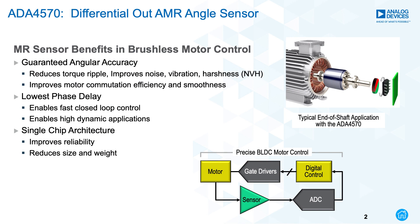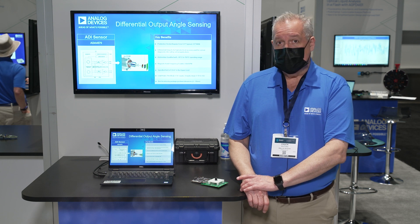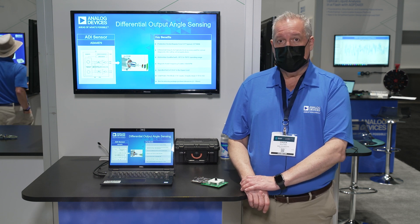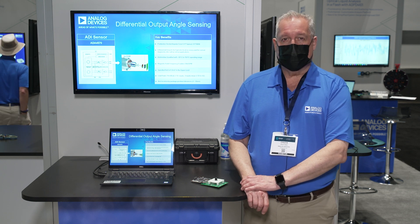Our ADA4570 provides high accuracy in the range of 0.1 degrees, combined with excellent linearity and no hysteresis. This is achieved using special high-performance AMR sensors with patented geometries and processes. AMR stands for Anisotropic Magneto-Resistive — that is the type of sensor used.